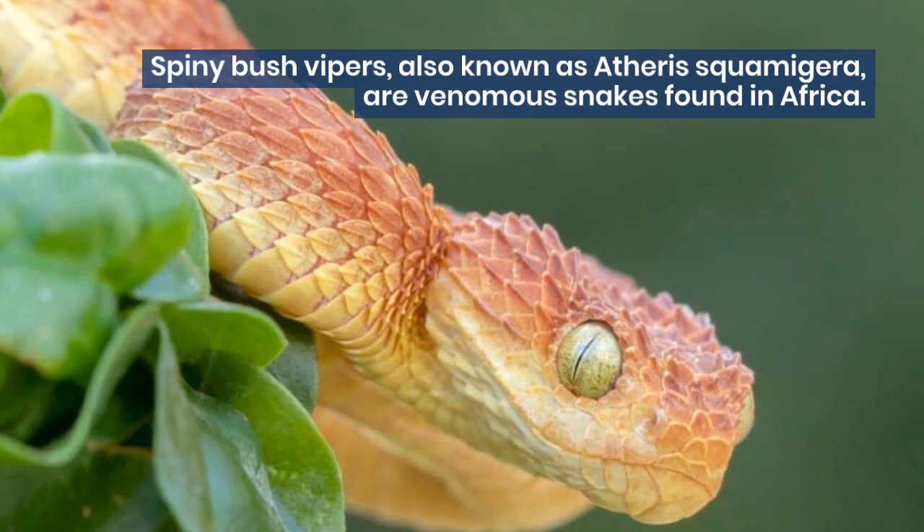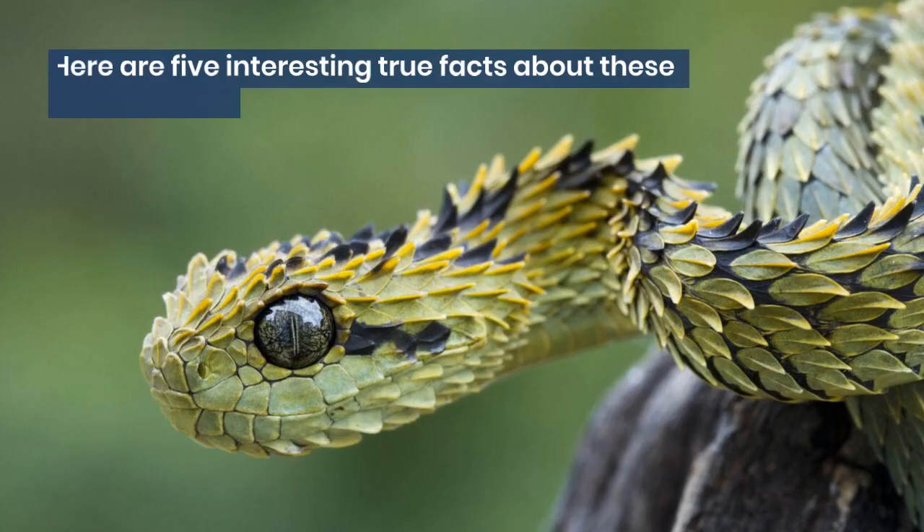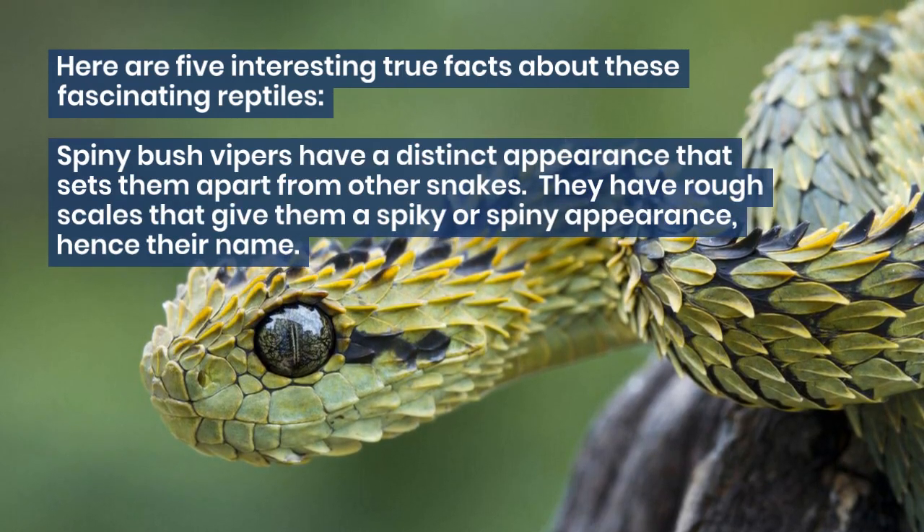Spiny Bush Vipers, also known as Athera squamagera, are venomous snakes found in Africa. Here are 5 interesting true facts about these fascinating reptiles.